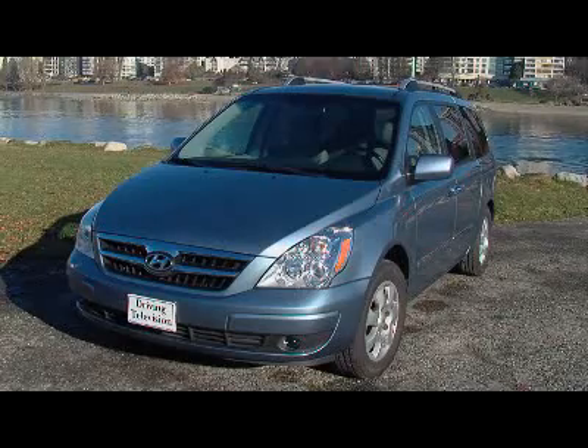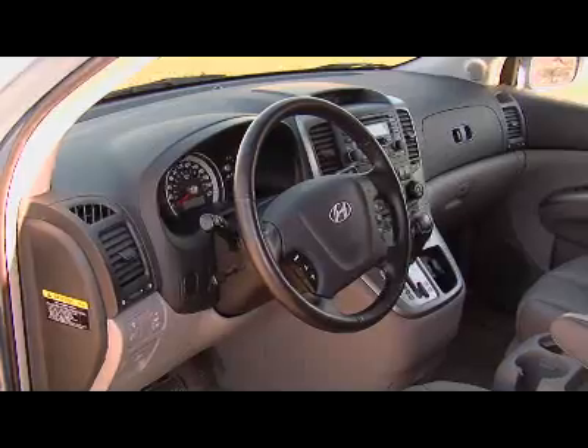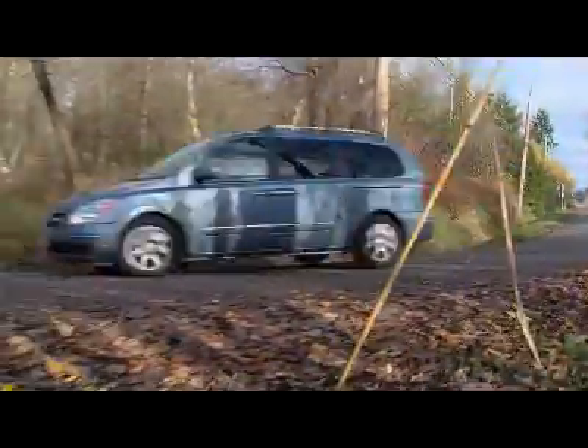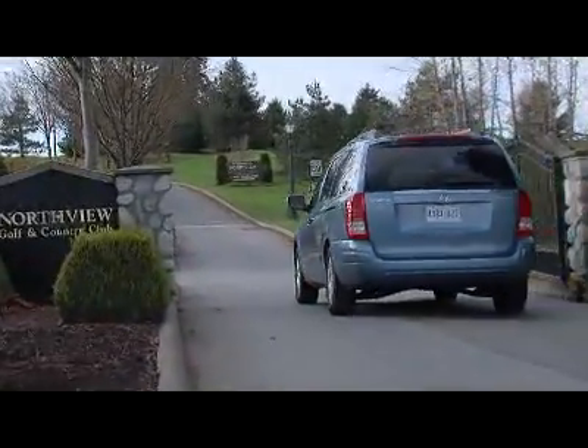The Hyundai Entourage is based on the Kia Sedona van and was introduced in 2006 as a 2007 model. Safety features include front, side, and curtain airbags, stability control, and traction control. The Entourage received the Insurance Institute of Highway Safety's top safety pick, and it also received five stars in government crash tests.